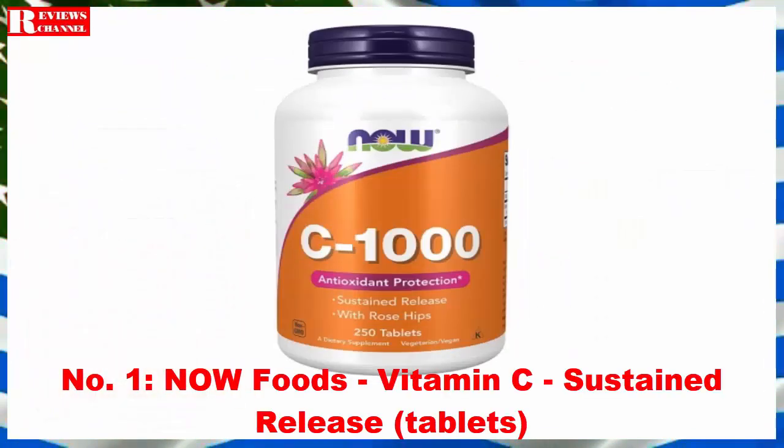Number 1: Now Foods Vitamin C Sustained Release Tablets. This formula from Now Foods contains 1000 mg of vitamin C and is one of the most popular vitamin C supplements in the American market. This high-quality formula has been specially formulated to provide a sustained release of vitamin C, known for its vital role in supporting a healthy immune system. This formula includes rose hips for better bioavailability and as an added source of vitamin C.